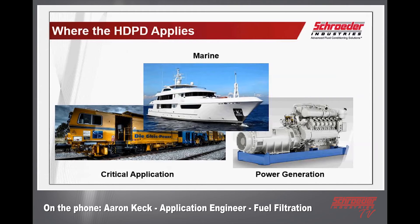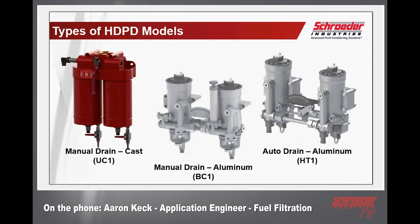Duplexing is often a feature of interest for critical applications. You can see one example with railway maintenance-of-way equipment for maintaining tracks — rail is just one market example. We can also get into cargo shipping docks where container lifts and moving equipment need to maintain uptime throughout the entire shift. Duplexing allows that configuration and functionality. We're talking about three specific models today — the one in the center you may recognize: the manual drain version in an aluminum casting, with the model code designator BC1.